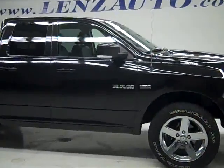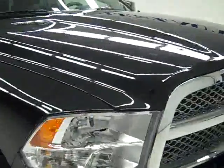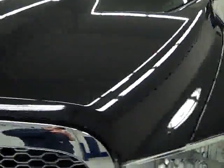This is stock number J1320, a 2009 Dodge Ram 1500 quad cab short box. This truck has the 5.7 liter V8 Hemi engine with MDS, which is the multiple displacement system.